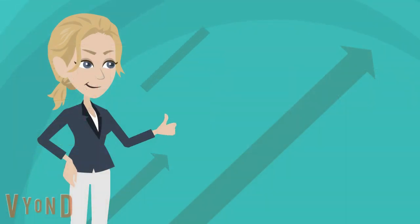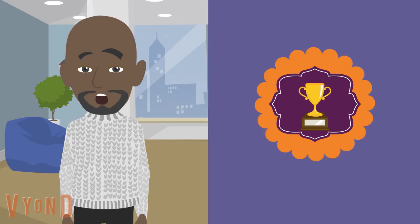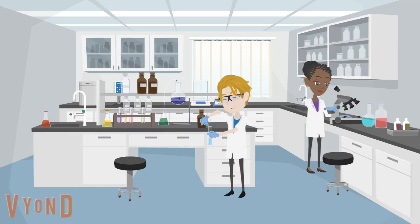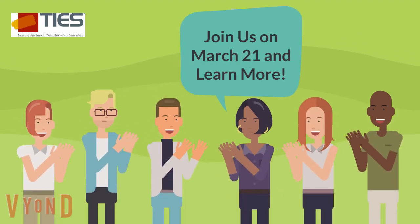SkillsBuild connects them with career opportunities and professional mentors. It also gives students an opportunity to earn verified digital credentials leading to high-wage jobs. Test out IBM SkillsBuild with a community of other educators and support today.